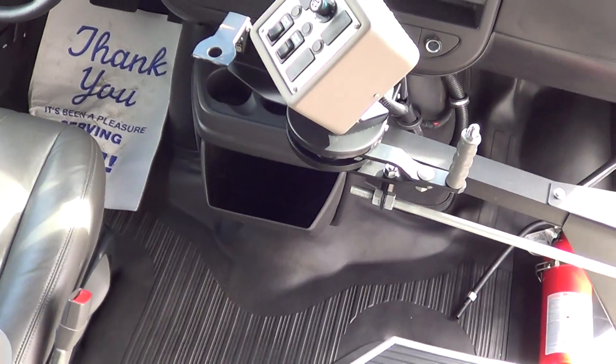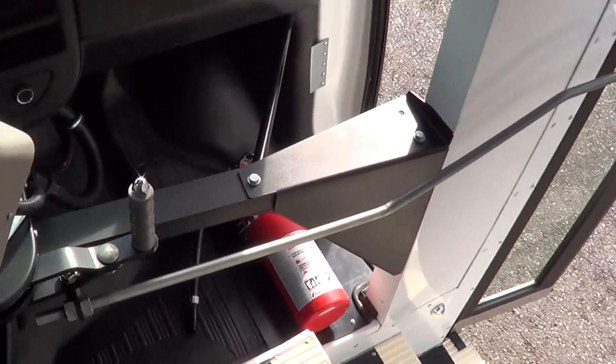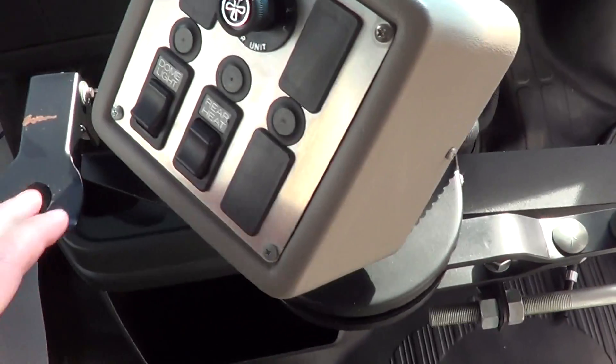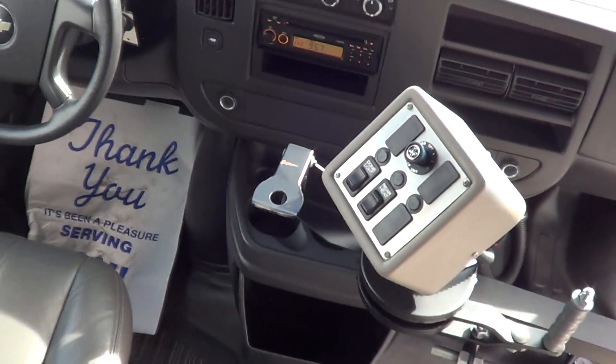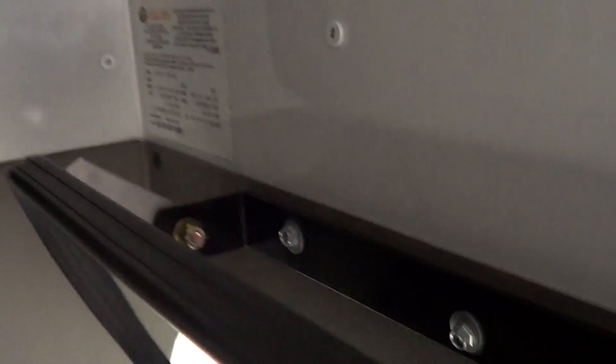You can see the manual, typical school bus entry-style door right there. There's the control panel here for passenger lighting, rear heat, and passenger AC — really cool feature. Interior convex mirror right here too.